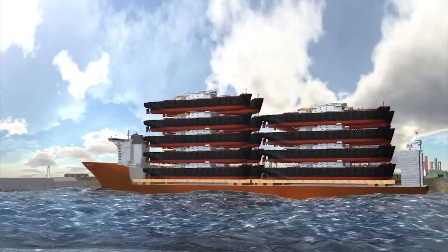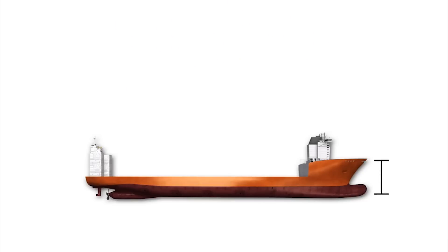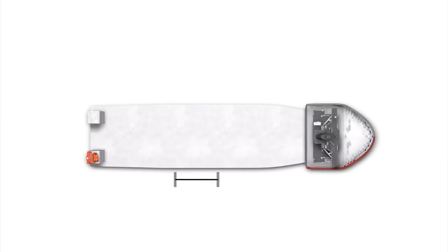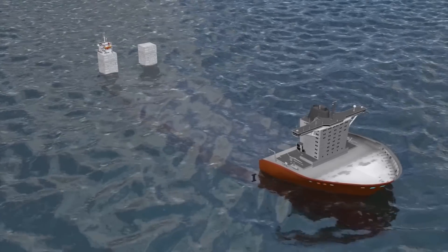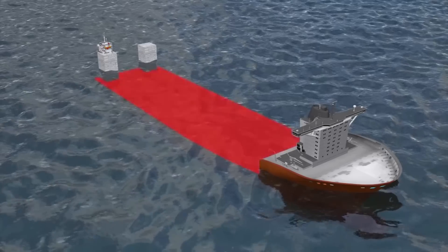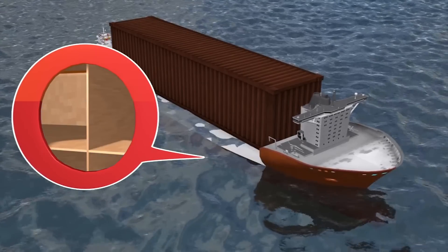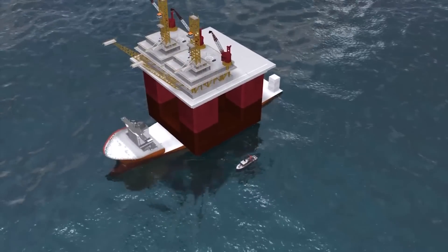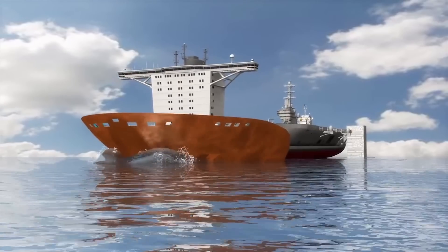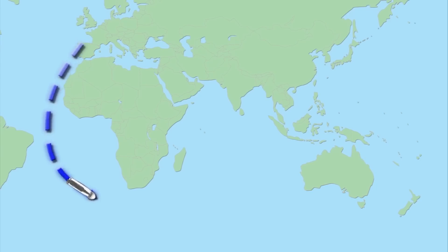Blue Marlin is the largest cargo transport ship in the world. It can carry up to 75,000 tons, measures 712 feet long and 138 feet deep, and has a deck the size of two football pitches. The deck is submersible and can be lowered 13 meters under the water's surface. The cargo is then floated into position before the deck rises by emptying its ballast tank. Blue Marlin set a record when it delivered BP's Thunder Horse oil rig to Mexico from Korea. Its next voyage will see it carry an aircraft carrier from Spain to Australia.